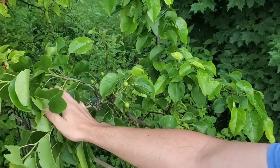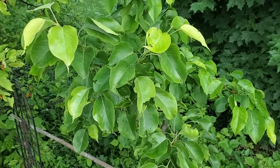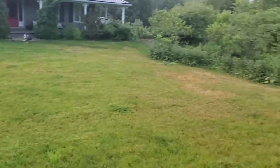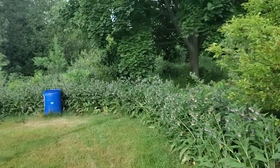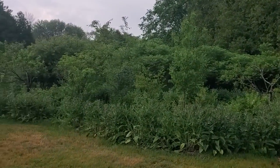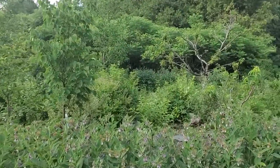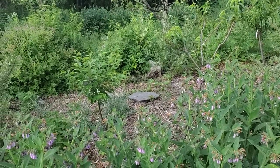I just want to show you the fruit set on the pear here — we've got a ton of fruit. Now let's walk down to the pawpaws. Here's just the general food forest and how it's doing. You can see the comfrey wall is great for all the bees right now — so many flowers.